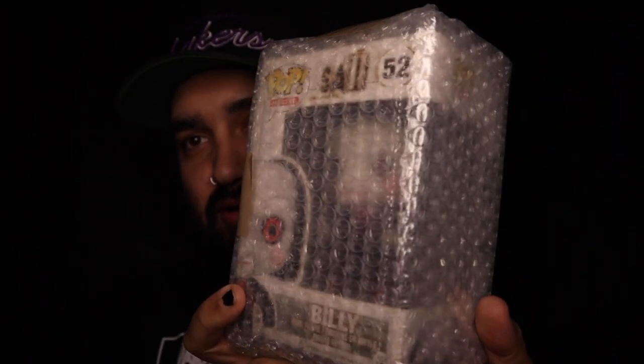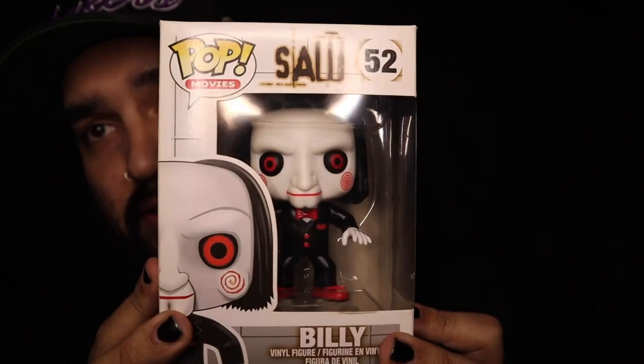This one right here comes from our good friends Gary and Madeline over at We Gotta Have Her Pops. I can kind of see through there already, so let's get this thing cracked open. I was very fortunate to have these guys pick this up for me in a recent lot they came across. Gary already has this particular one, so he sent it my way — and that is Billy from Saw.